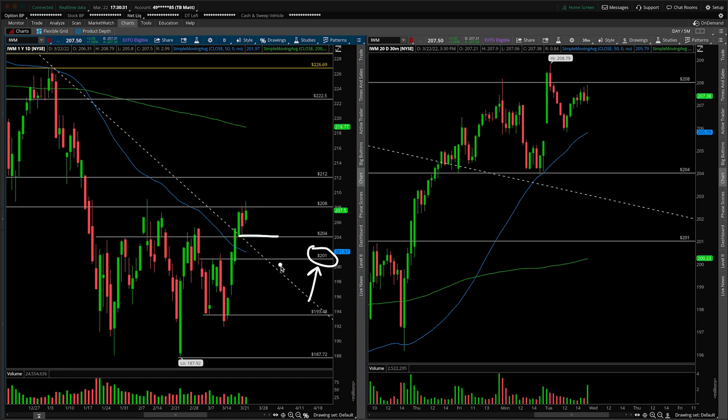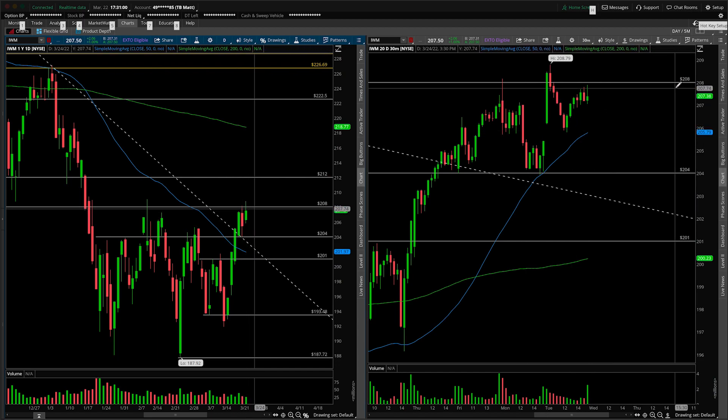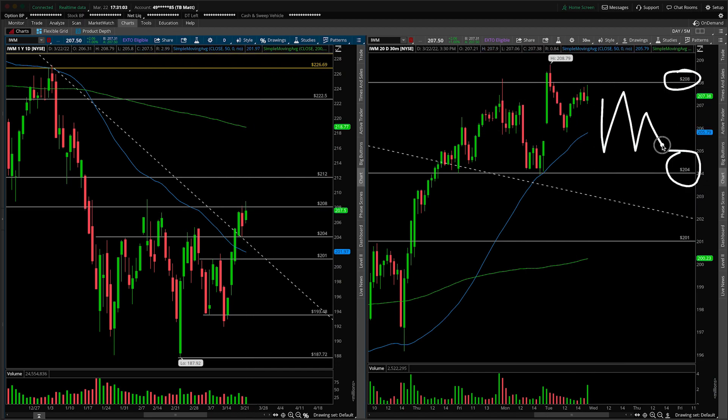Unlike the QQQ and SPY where we said that first initial pullback level isn't really in play, it still is here in the IWM — noting that 201 isn't too far away and it's just one level underneath. It would still produce a nice significant higher low. We have the significant higher high above these prior highs, so things are good from a trend perspective. Just be aware that 201, the prior breakout point, could be on the table on a break of 204. For now, bullish consolidation — the sellers failed to materialize on the 30-minute timeframe. Monitor your 208 and your 204; anything in between, just look at it as chop, but bullish consolidation at the top of this range. We're accepting above 204.